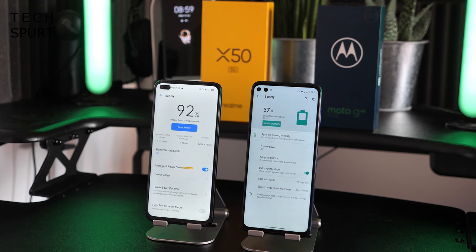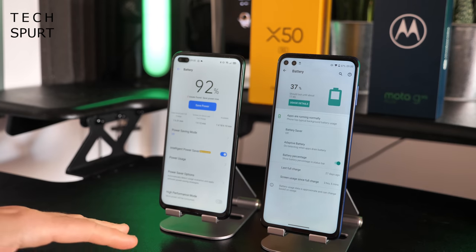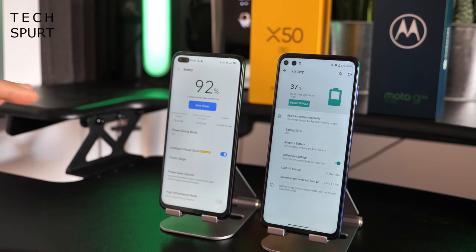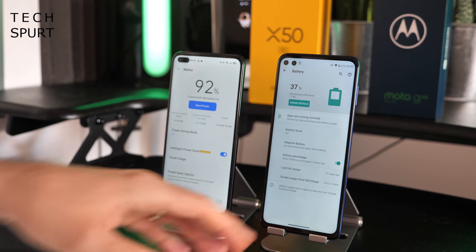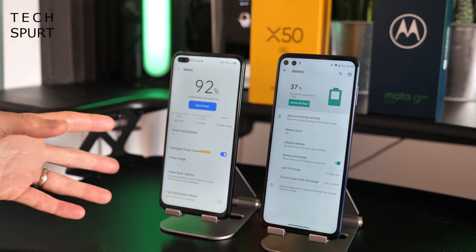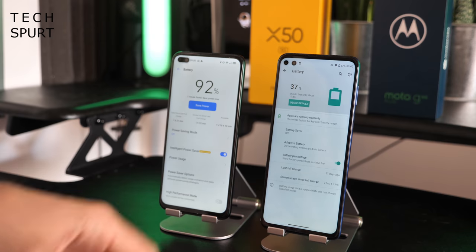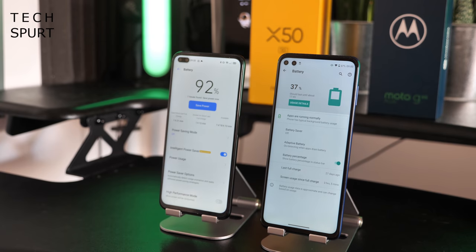On the battery front, the Realme X50 5G has a 4200mAh cell that'll keep you going all day, but the Moto G 5G Plus has it beat with a huge 5000mAh battery. Both will happily keep you going all day even with non-stop media streaming and gaming, but the Moto will go that little bit further. That said, the Realme wins on charging speed, supporting 30-watt fast charging compared with the 20-watt Turbo Power on the Motorola.